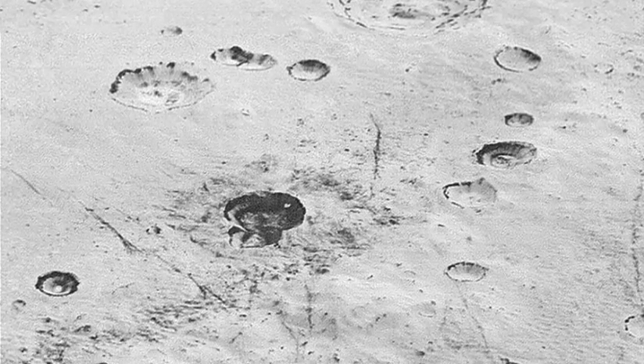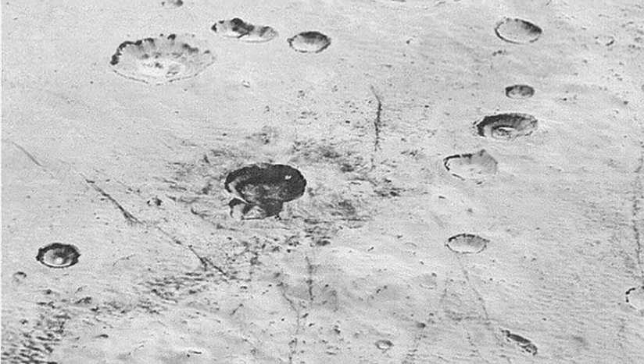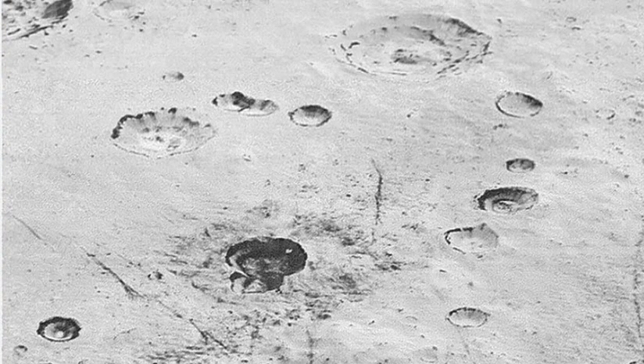New Horizons thrilled us during the July flyby with the first close images of Pluto, and as the spacecraft transmits the treasure trove of images in its onboard memory back to us, we continued to be amazed by what we see.